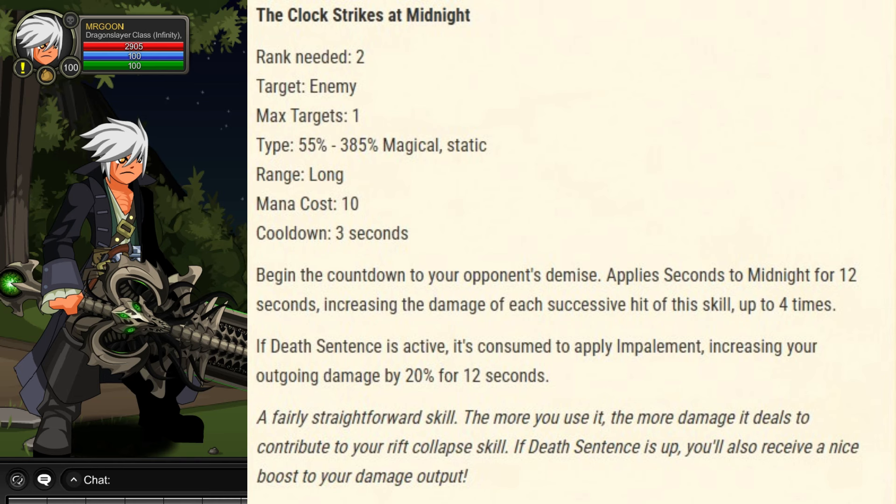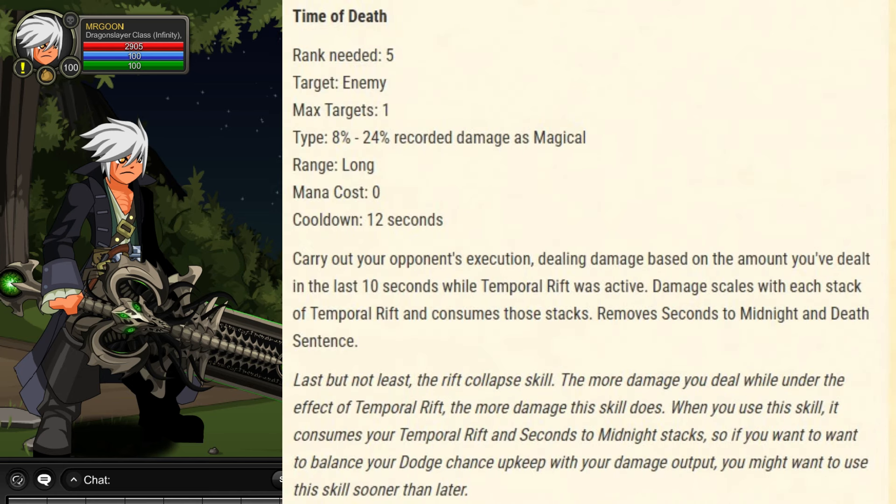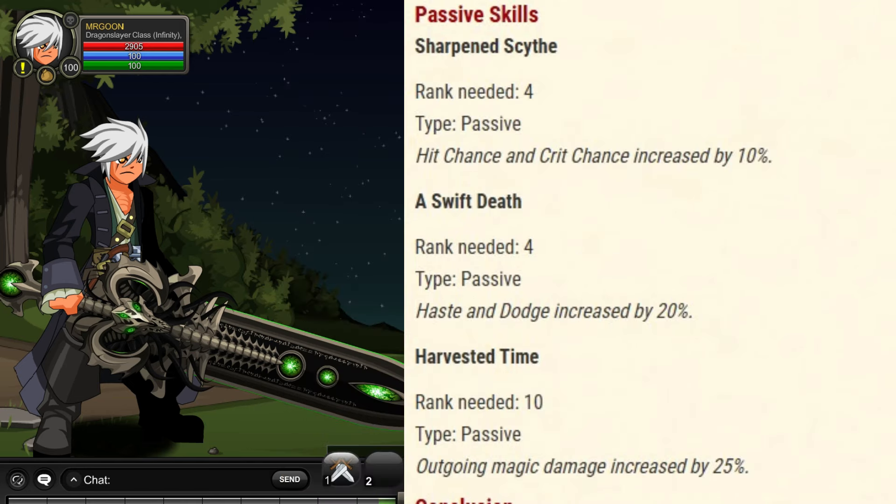You'll notice you get the Temporal Rift stacking off of skill one, which is pretty much bog standard with a chrono. Some skills have quite a lot of information here, which is why that pause would be very important — but we will cover all of this in a future video.